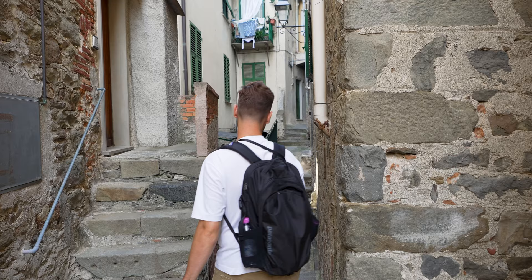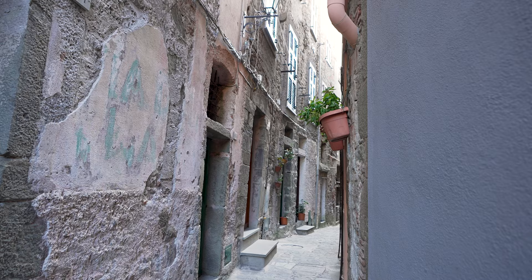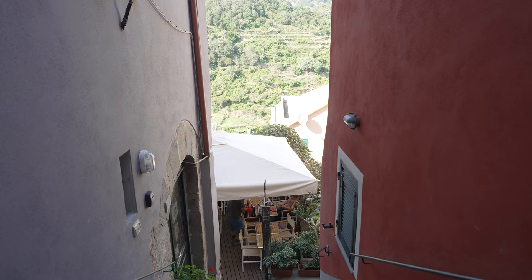In many of the villages, if you follow the passages right to the top you'll come out at the castle, which in turn offers breathtaking views of the village below and its surrounding coastline.